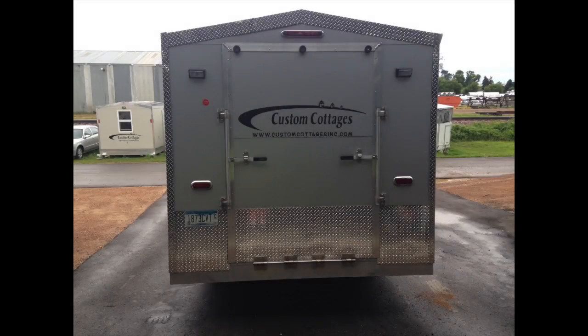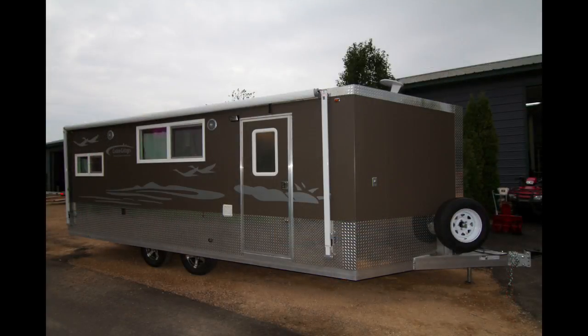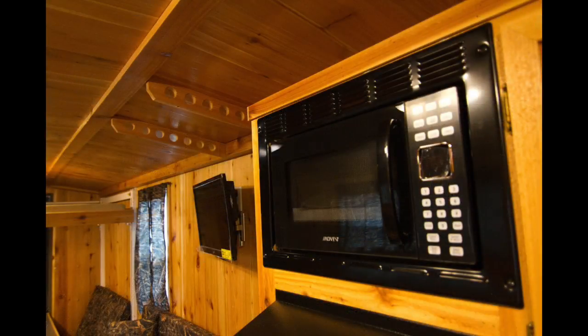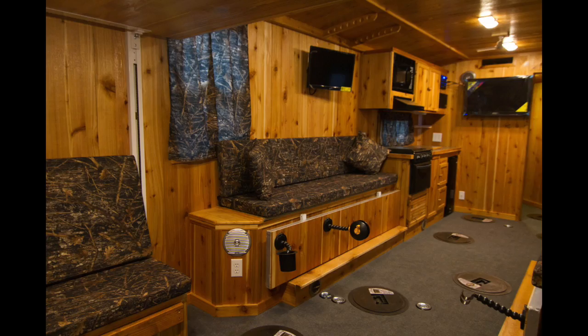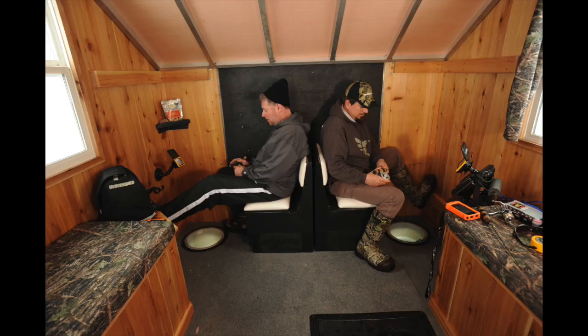Some of the key features of a custom cottage brand shacks, blinds, fish houses are the thickest siding in the industry. We use a 50 thousandths Kynar paint, 15-year no-fade guarantee, the 5-year warranty on the frame, lifetime on the windows, the very fine finish of the interior, sanded, and just the craftsmanship from top to bottom is the best.